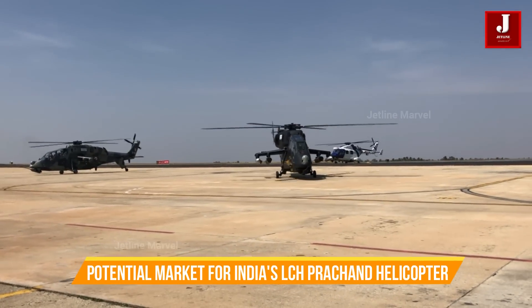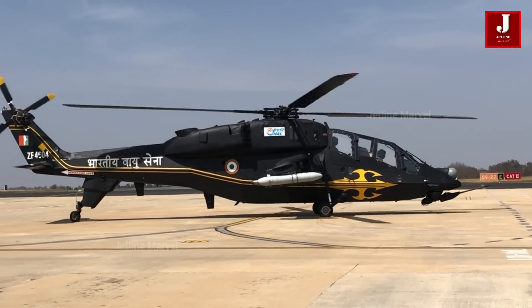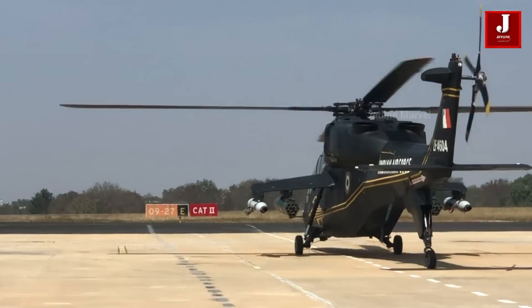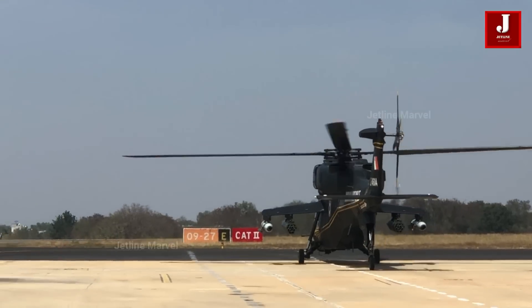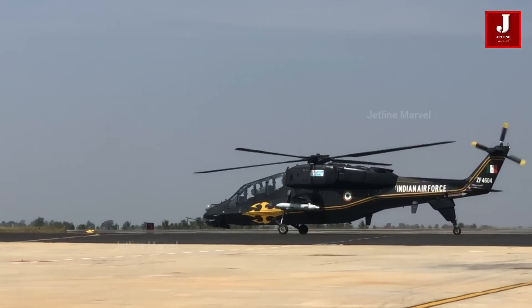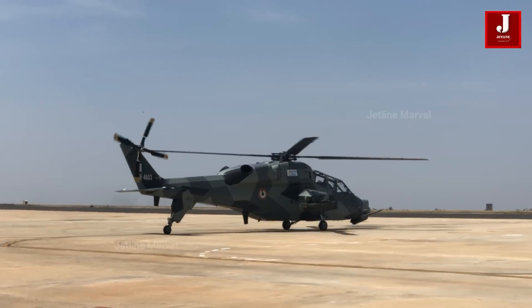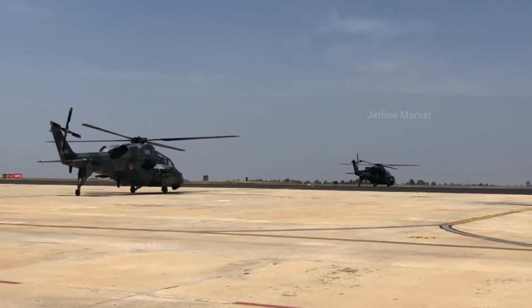Across continents, nations are taking notice of India's cutting-edge defense technology. Both Nigeria and the Philippines have expressed keen interest in acquiring the Indian-built attack helicopter, Prachand. However, while talks are underway, deals have yet to be finalized — the potential procurement hinges on its future flight operations and safety track record. Should the Prachand demonstrate favorable results, many Asian countries are likely to join in considering its acquisition. Moreover, the Prachand is poised to become a cost-effective alternative to Western helicopters, with a projected price of around $20 million — significantly lower than the Apache's starting price of $35 million.